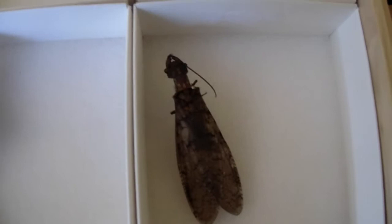Female eastern dobsonfly - I really want a male just so I can have that awesome display of those big mandibles. A giant water bug. You got a stag beetle, an elytra, a prionid.